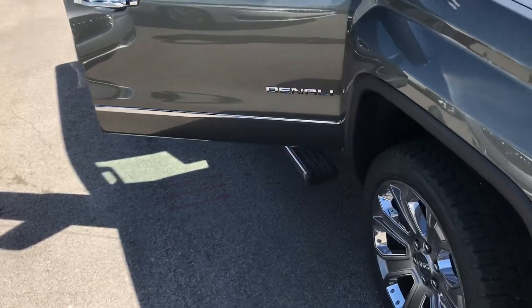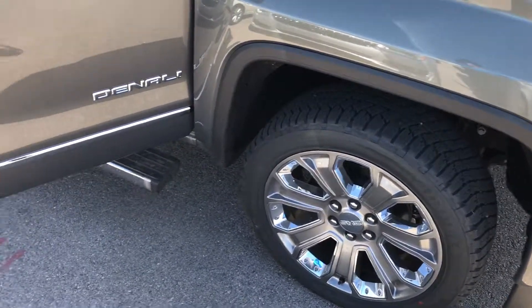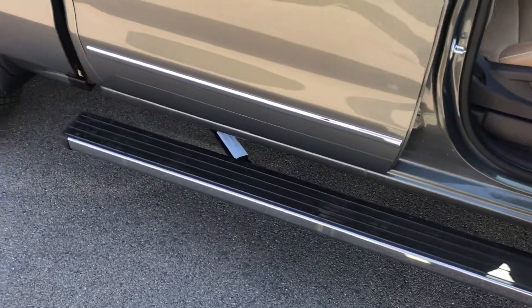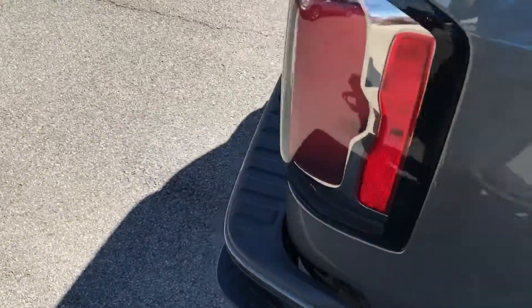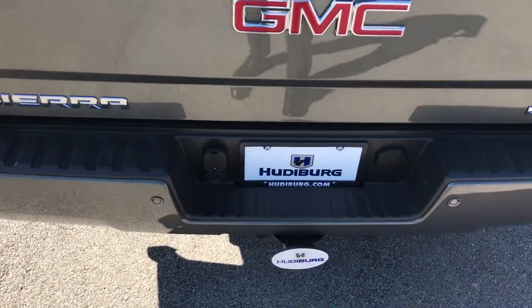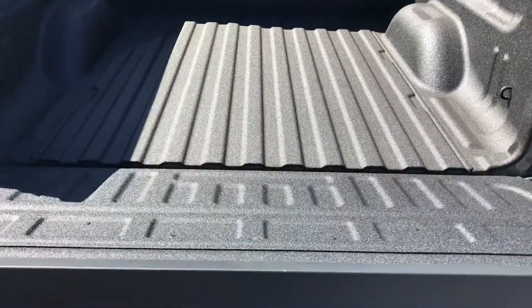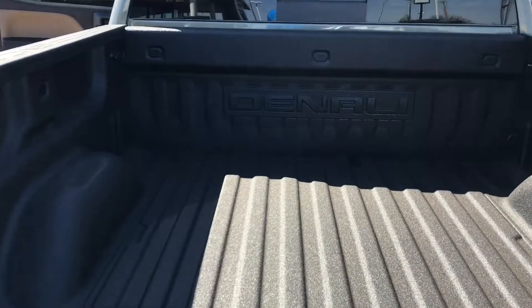Going around to the side of the vehicle, you'll find standard 22-inch wheels, electric running boards with a built-in step, sensors on the back, and included is a towing package. There's also an easy lift kit and the vehicle comes standard with a factory bed liner.